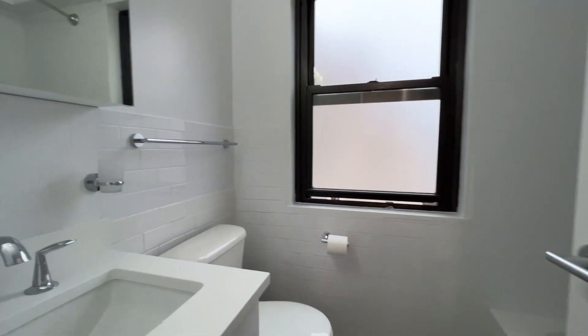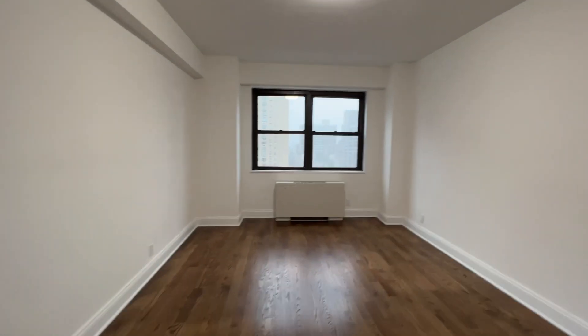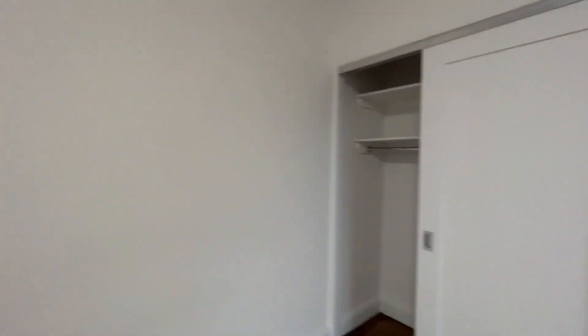Here's the bathroom with the tub and shower. Here's one of the bedrooms — nicely sized, with three windows and a nice closet.